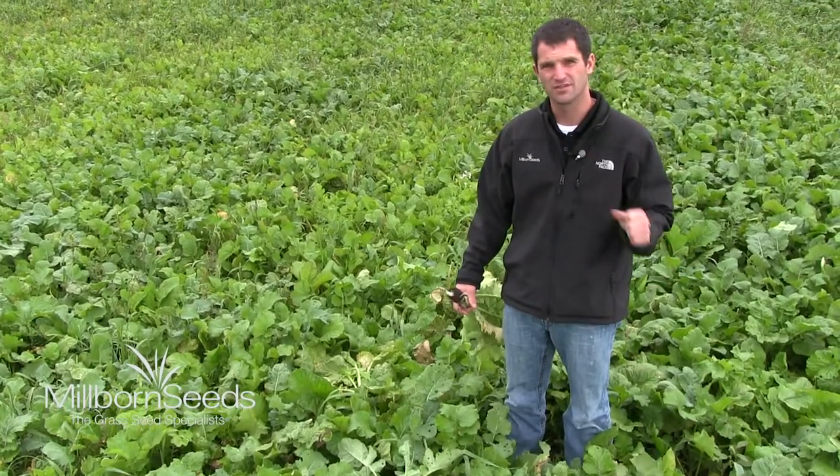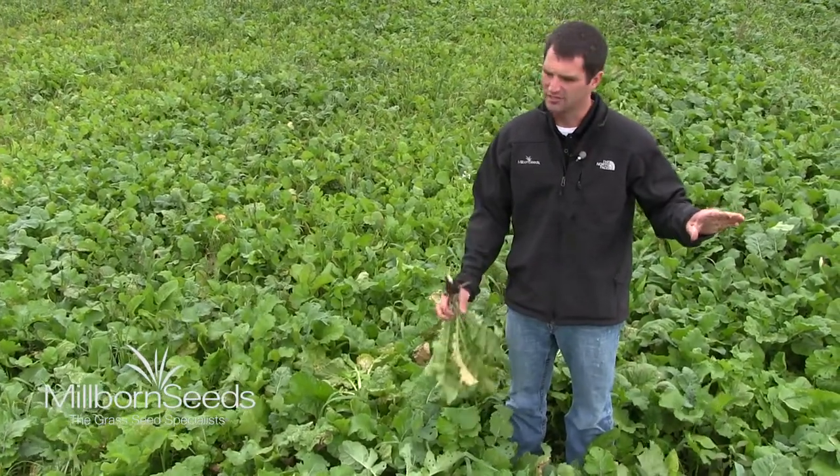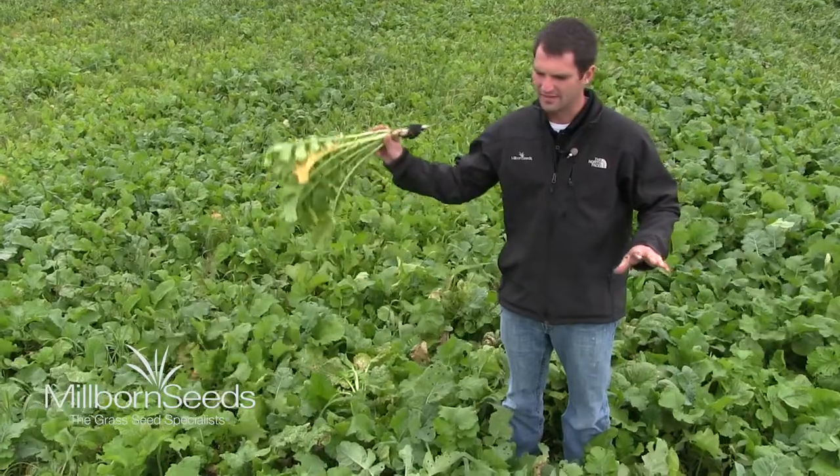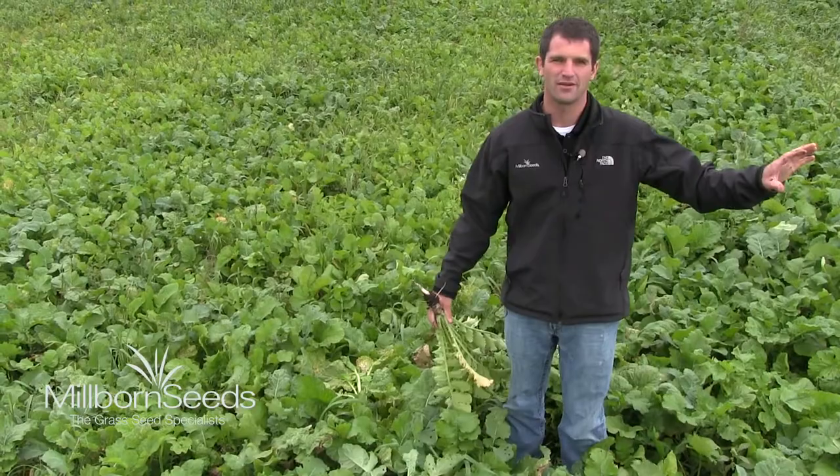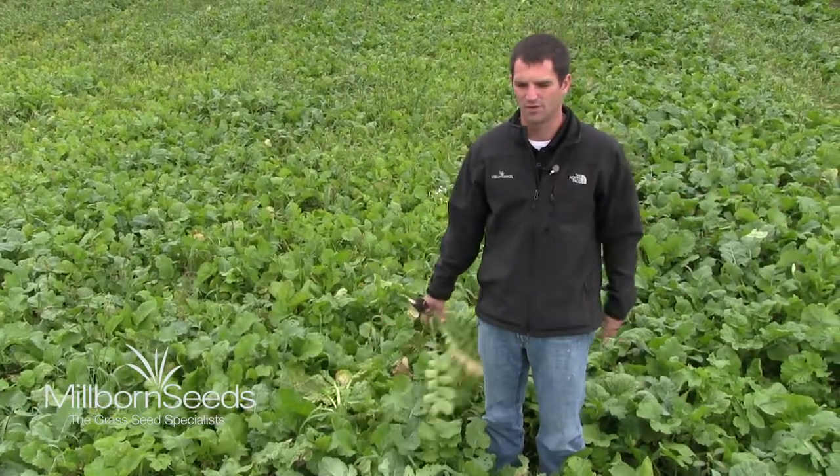There's a cornfield right next to it, so we'll have cows out on stalks. They'll be able to go back in between these highly palatable, high-protein, nutritious brassicas and still get some dry matter in their diet by grazing the corn stalks as well.